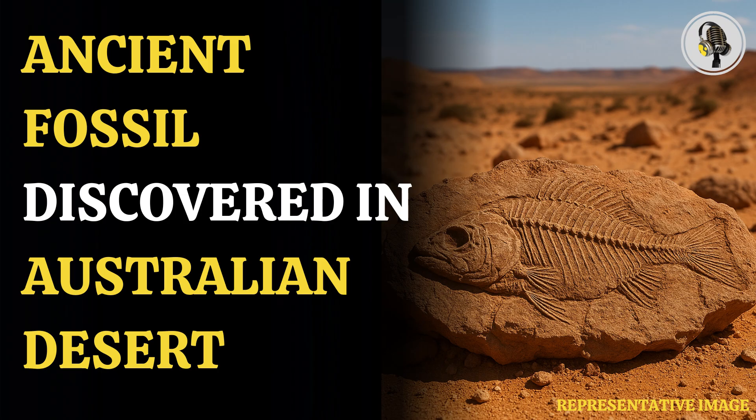By studying its stomach, scientists learned that F. broxy fed on insect larvae, small shellfish, and other invertebrates. One fossil even had a tiny parasite — a juvenile freshwater mussel — attached to its tail, showing how these ancient creatures interacted in their environment.